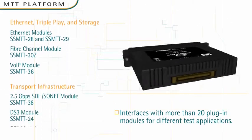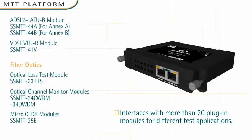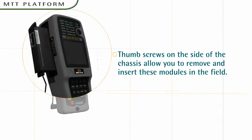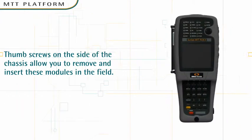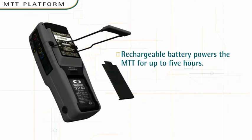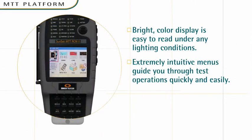MTT interfaces with more than 20 plug-in modules for different test applications. The thumbscrews on the side of the chassis allow you to remove and insert these modules in the field. A rechargeable battery powers the MTT for up to five hours. The bright color display is easy to read under any lighting condition, and its extremely intuitive menus guide you through test operations quickly and easily.